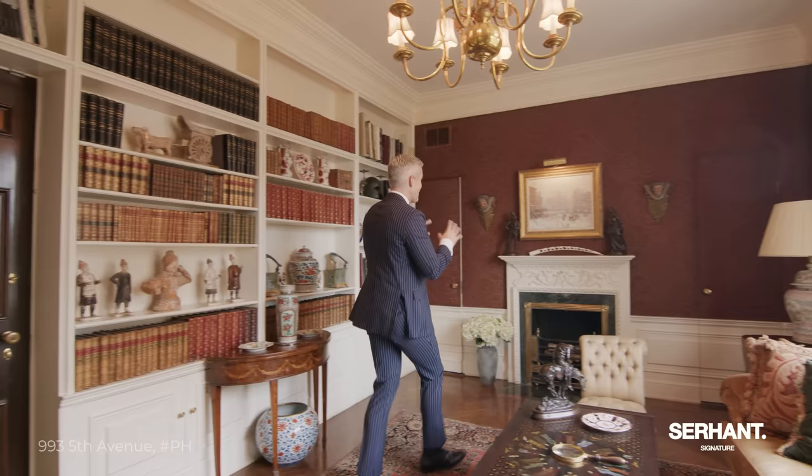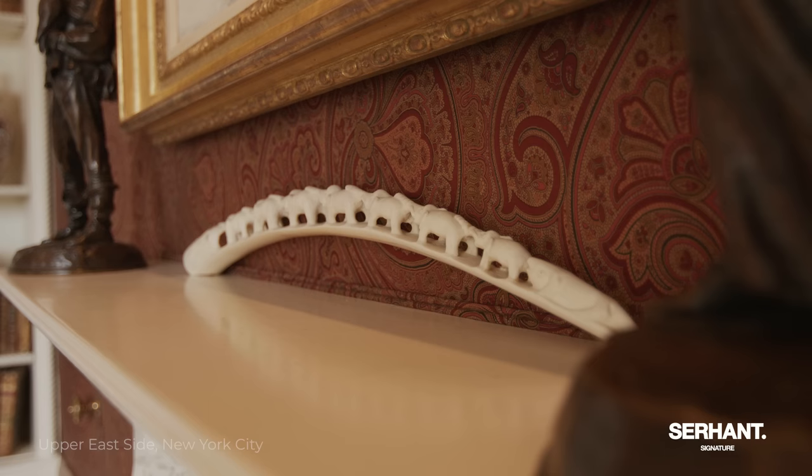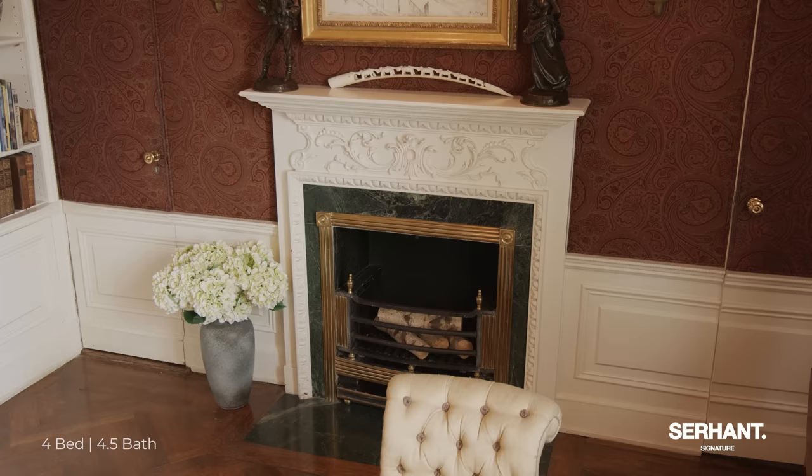There are some fun things in here, like the padded wallpaper, which is just classic. And look at these — I think these are carved out of an elephant tusk. It's like watching evolution. This space has so much character and history throughout.